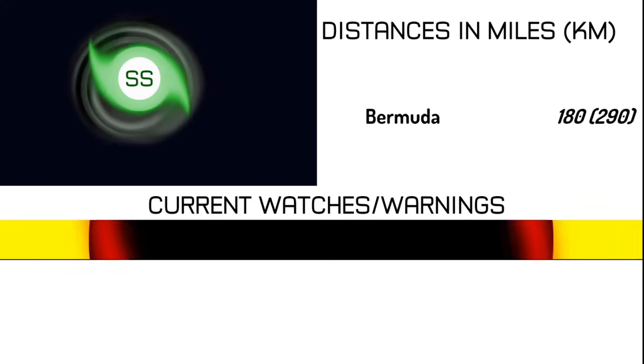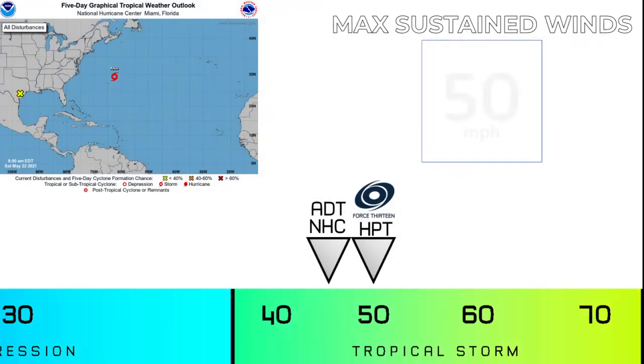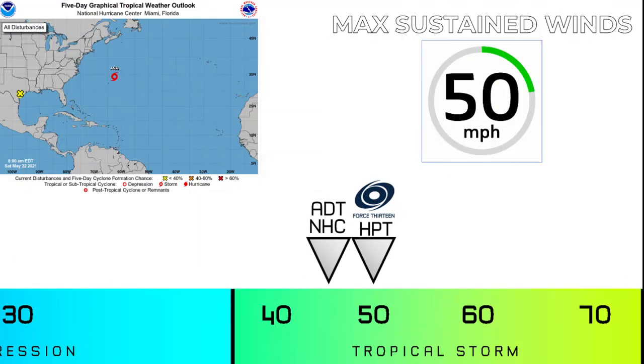There is a tropical storm watch in effect for the island as tropical storm force gusts are possible. The latest maximum sustained winds are at 50 mph. The National Hurricane Center and the ADT estimation are running just below that at 45 mph, but we are at 50 mph in concurrence with the HTP estimation.